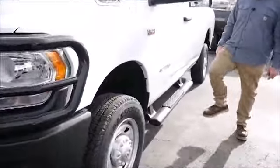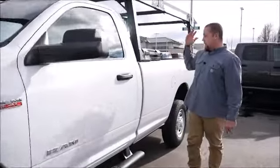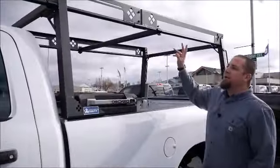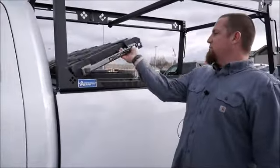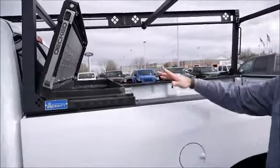Coming around the side, we did put the Mopar black steps for getting in and out of the cab. Out here on the back it's got a normal pickup box, and it's got a Merritt aluminum ladder rack just to keep weight savvy. It does have a Decked toolbox here so you've got tool boxes and other things inside.